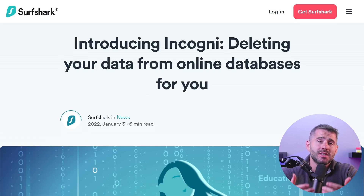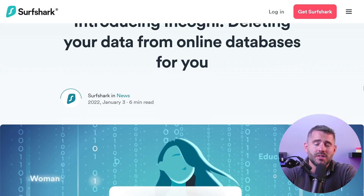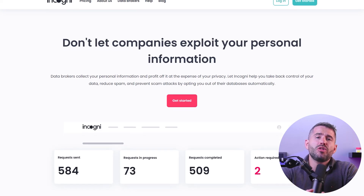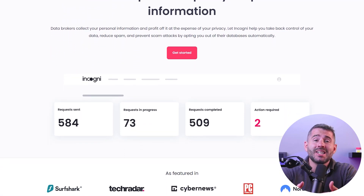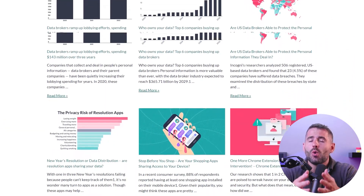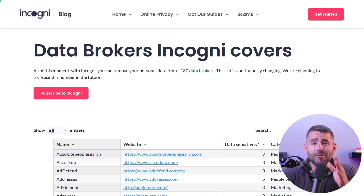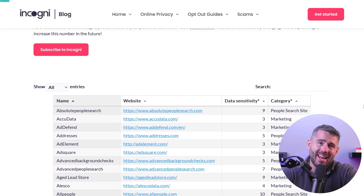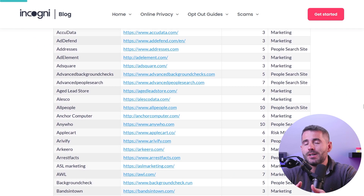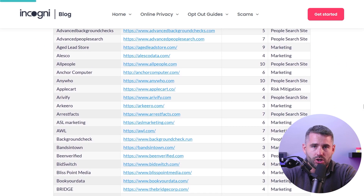But there are services that specialize in data removal where they use their database of brokers to send opt-out requests and keep your private information off the grid. I've looked around and tested some of the most popular data removal services and found Incogni to be the best overall. There are a lot of factors that make Incogni the go-to data removal company — for example, they have a huge database that covers a wide range of sources. Every month they scan more than 180 data broker websites, including people search platforms, to find and handle any sensitive information about you.